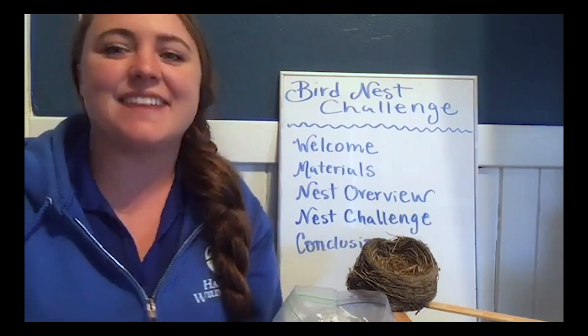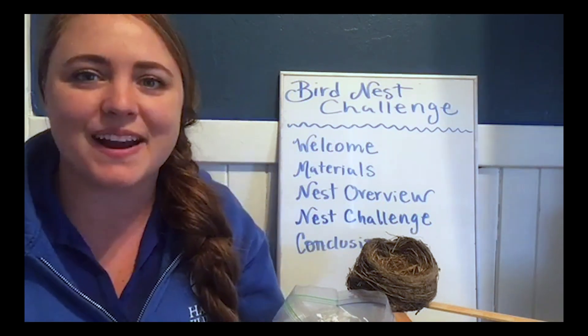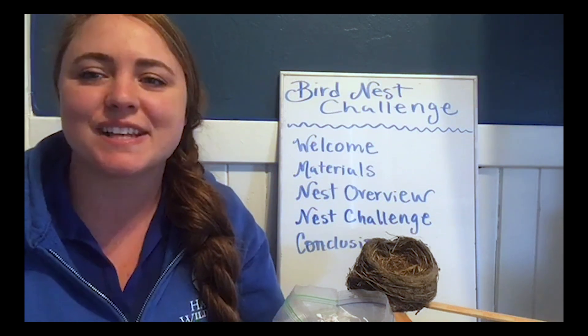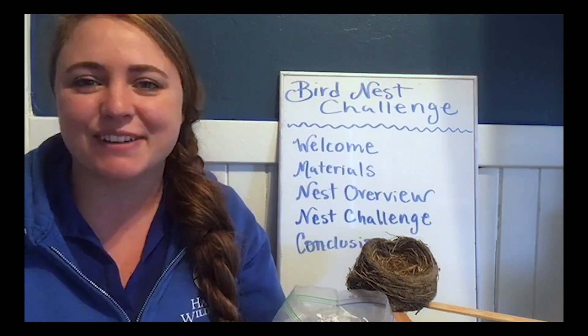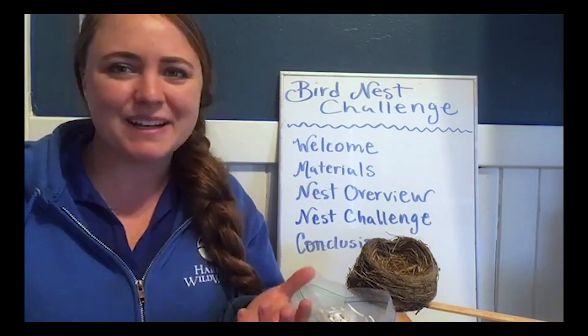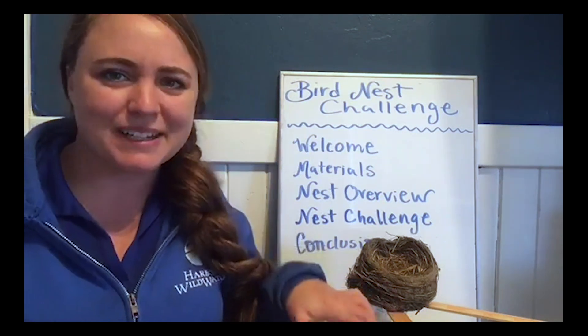For those of you tuning in, if you could write in the comments where you're watching from and what age or what grade your students are with you, that's really great for our grant reporting purposes. We love to know where you're watching from and where you're going to build your bird nest.